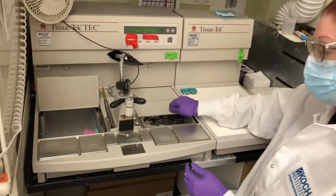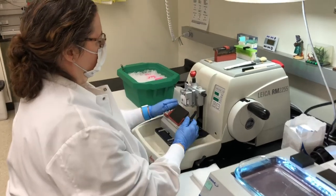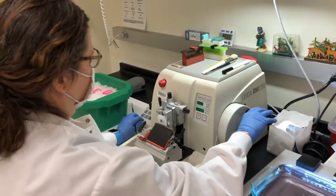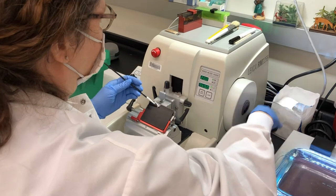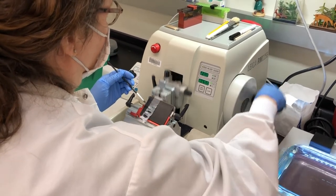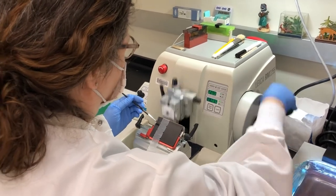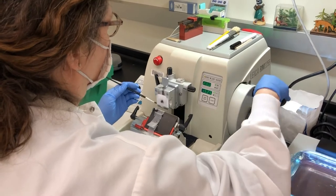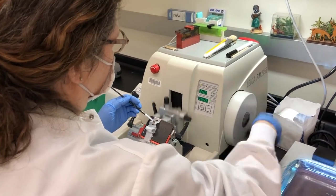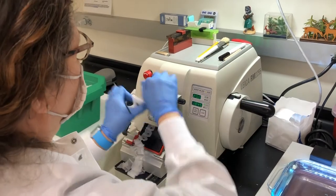We're transitioning to Charlene's bench where she's going to show us how to section. Charlene is here at our microtome. She is going to face a block for us — we face blocks to remove the extra paraffin that is in front of the tissue. Every rotation of the wheel is about 10 to 20 microns at the facing setting. You can see how fast we can go at this stage, just shaving away the paraffin to reveal the full face of the tissue. Once she's confident that all the extra paraffin is removed, she's going to soak it in icy water and then get really thin sections.